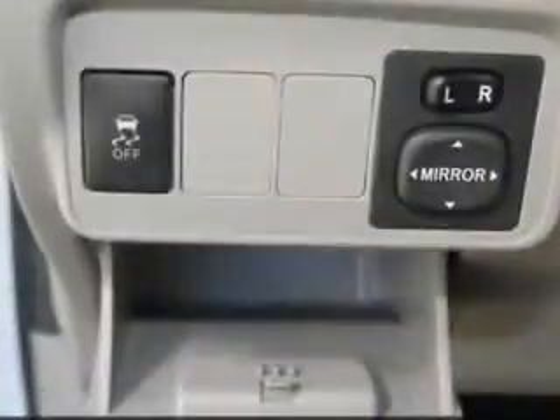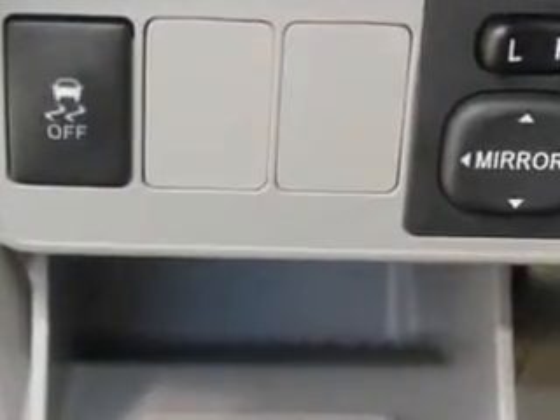steering wheel audio controls, reclining seats, USB port, iPod hook-up, halogen headlights, keyless entry, and digital instruments.